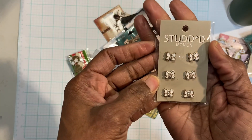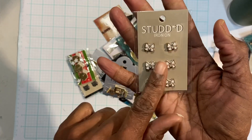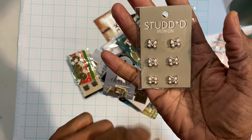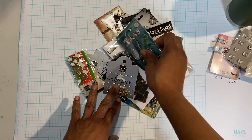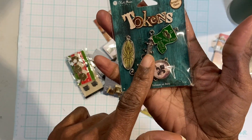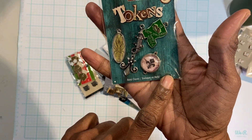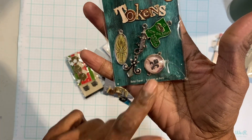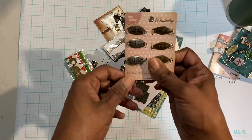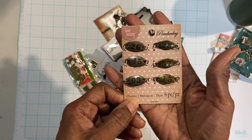These are some bows — they say iron on, but you could just put some adhesive behind them and use them as well. This one here is, I want to say, an alligator. There's a scorpion — so beautiful. These are some more Bead Landings with numbers on them: 26, 28, 45, 57, 03, and 15.